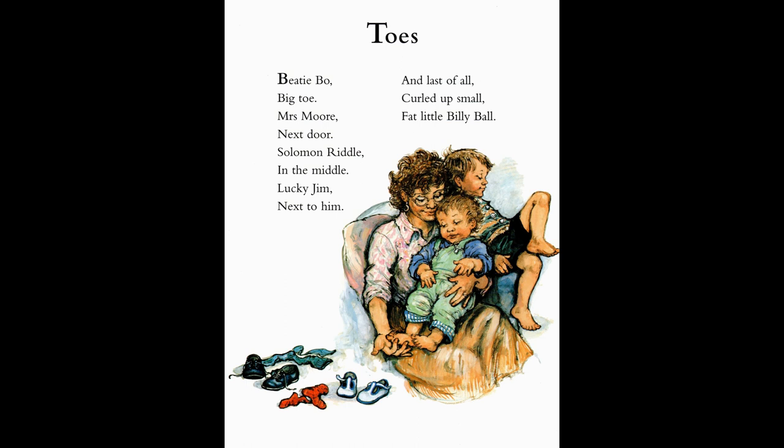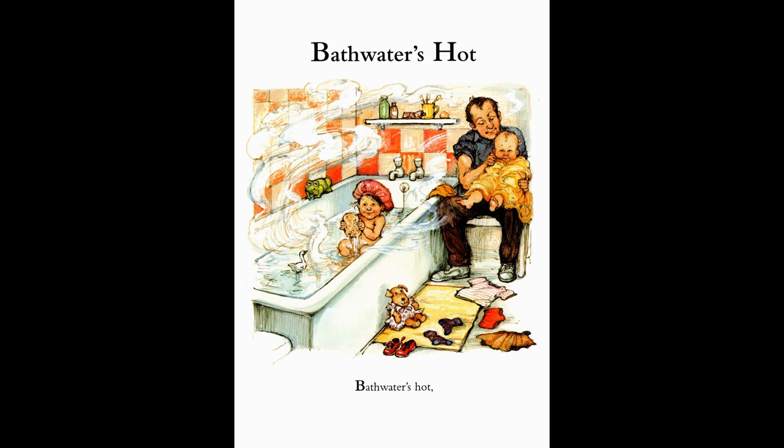Now let's look at some of the things we really like to do. This picture says the bath water's hot. It's fun to play in the bath, especially if you have some toys. Oh, look at that frog — I wonder if he's going to jump in. And can you see that little dolly dog? I wonder if she's going to get a wash. And look at baby — he's getting dried, and daddy's making sure he's very comfy in that fluffy towel.